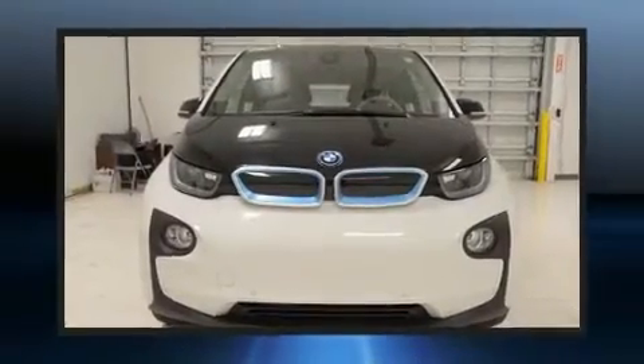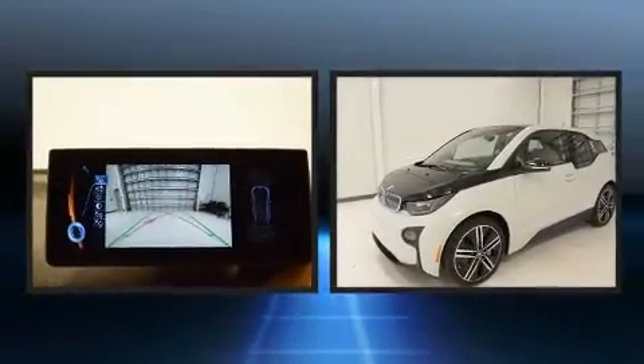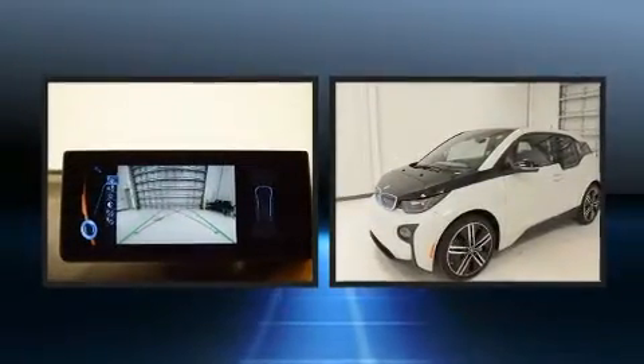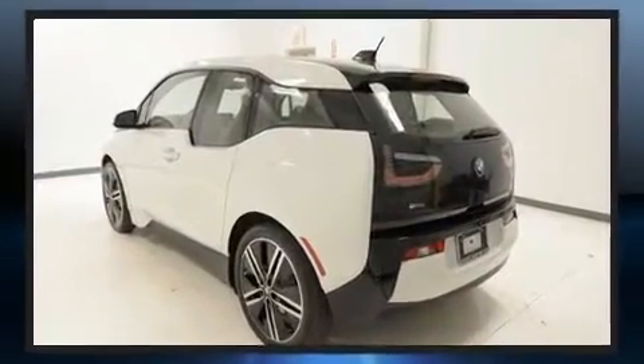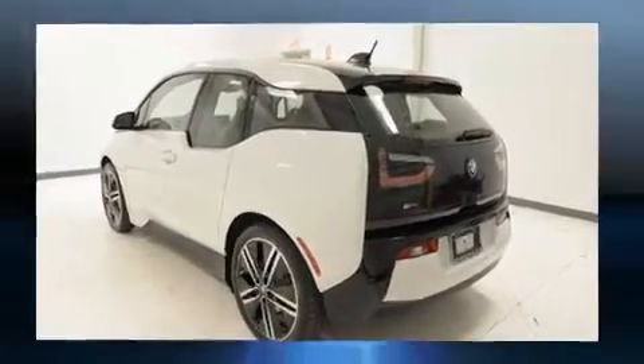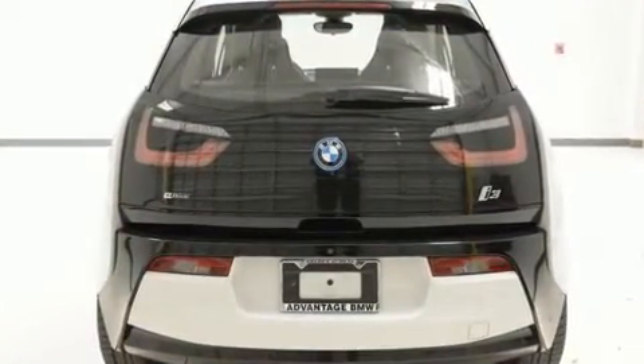You can expect a lot from the 2015 BMW i3. With just over 20,000 miles on the odometer, this hatchback invigorates its segment with sporty proportions, generous equipment, and exceptional safety. BMW prioritized practicality, efficiency, and style.